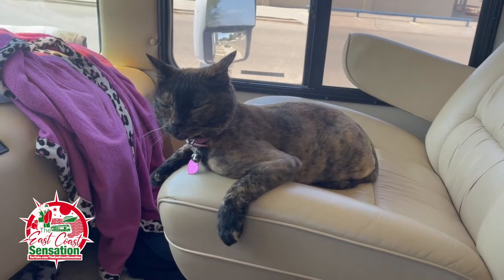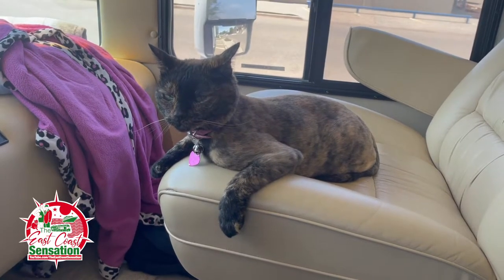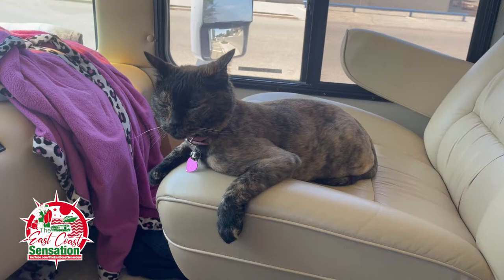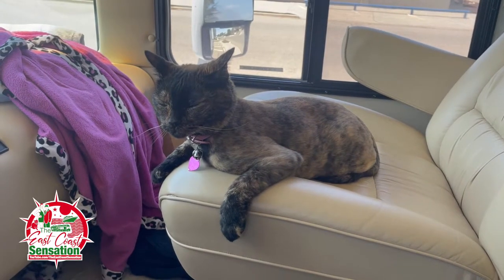Bug Bugs, you want to go in the museum with us? See them dinosaurs? No?